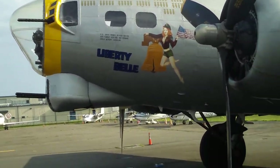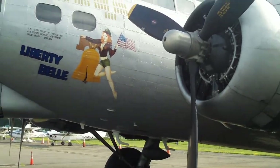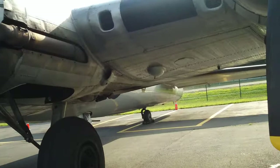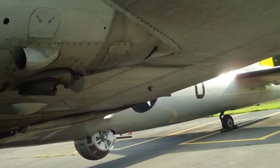In 1968, this was donated to the Connecticut Aeronautical Historic Society, and they operated it for about 10 years. Then a tornado came along while it was on the ground and threw another engine right into the B-17's midsection — right here.